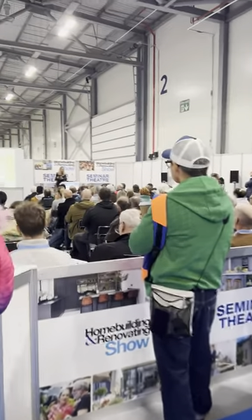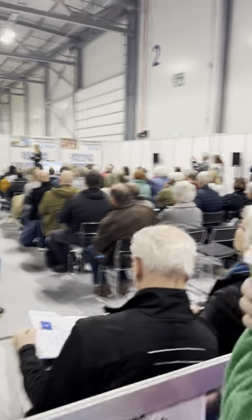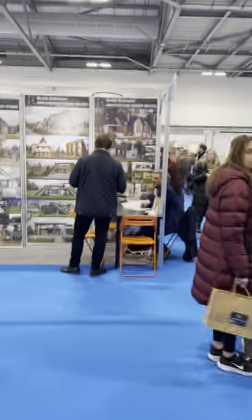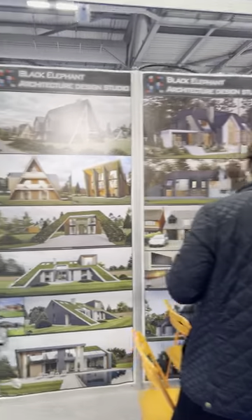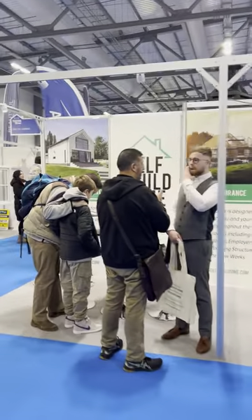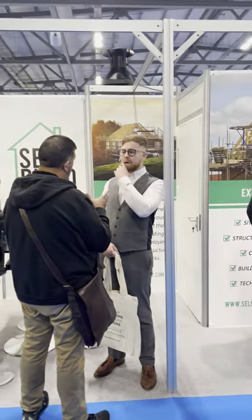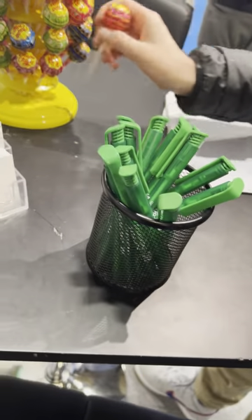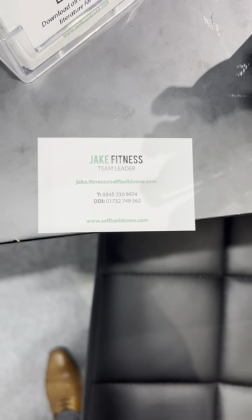Sally, who I mentioned, is on stage right now with quite a lot of people attending. Black Elephant Architects — they have a very unique, very nice style. Self-Build Zone's chap was on the other stage; it was Jake — here's Jake's card.